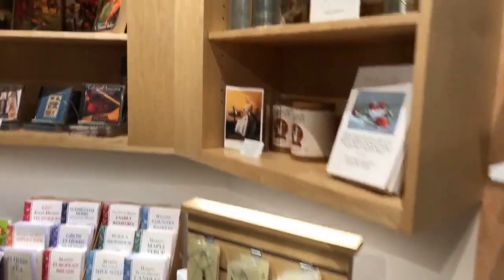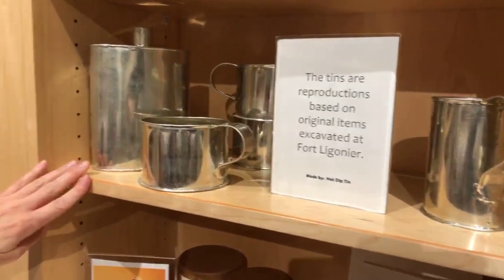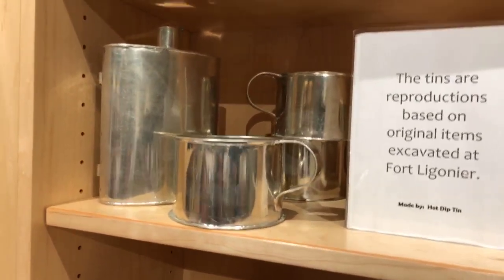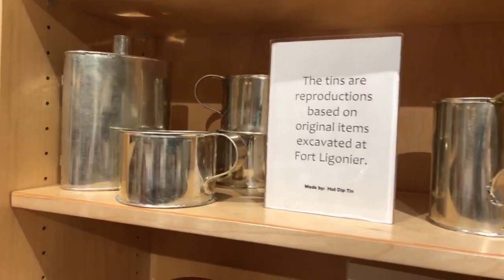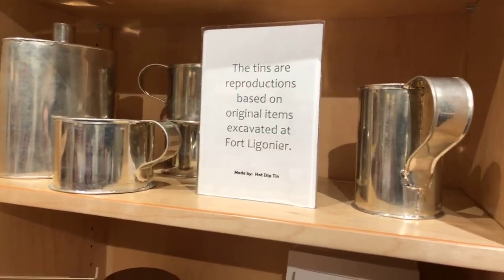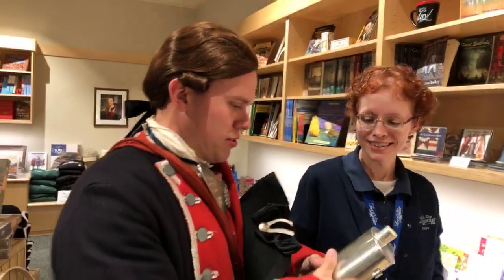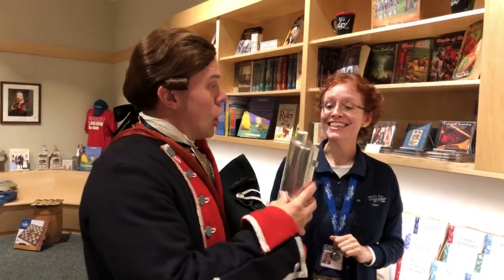We have tin items as well — these are tin reproductions, hand done. They are reproductions of items that were excavated from Fort Ligonier. I might need one of those — perhaps the canteen for your ride. Yes, a canteen, of course. It's very similar to the smaller one but much larger.